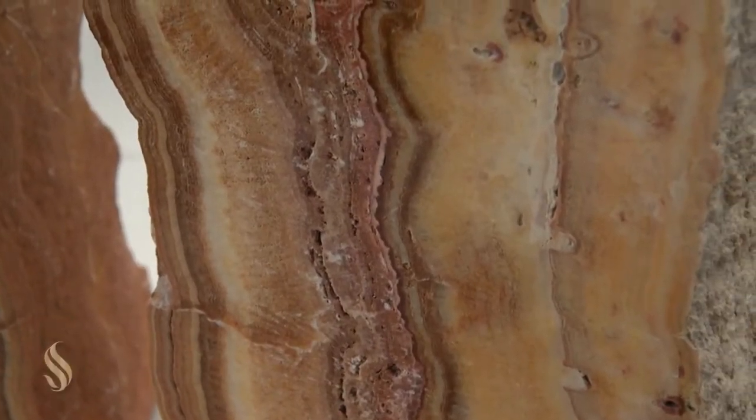We have over 200 specimens here, live auction and silent auction. We've got garden rocks, petrified wood, fossils, minerals, rocks — just about anything anybody could possibly want.